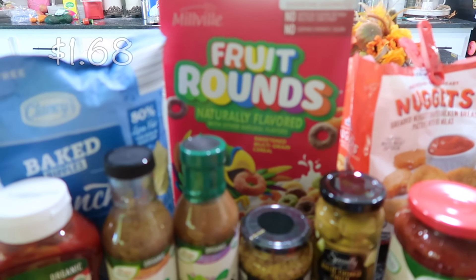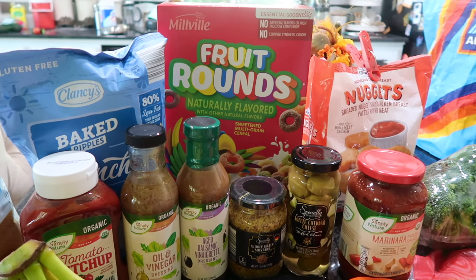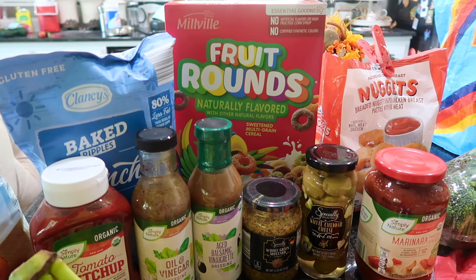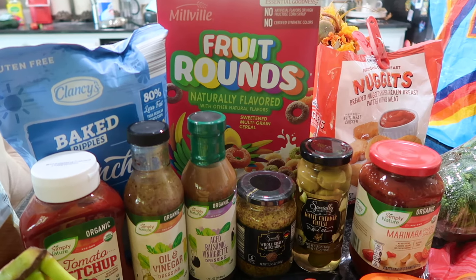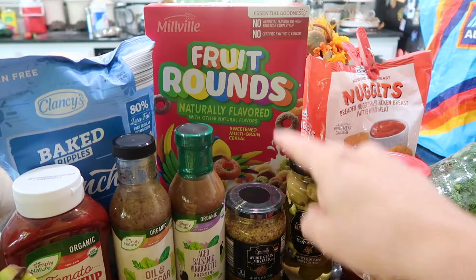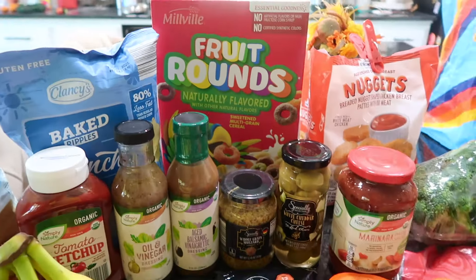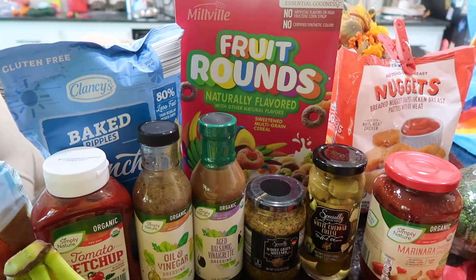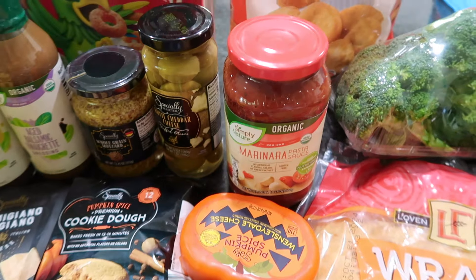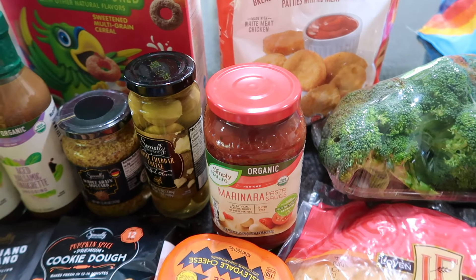My daughter was with me and I let her choose some cereal — she got the fruit rounds. Something I recently learned is that Aldi, along with Trader Joe's, does not allow certain dyes in their products, so you will not find any food coloring in them. They try to naturally color all the foods — still not exactly healthy, but definitely better than the national brand.